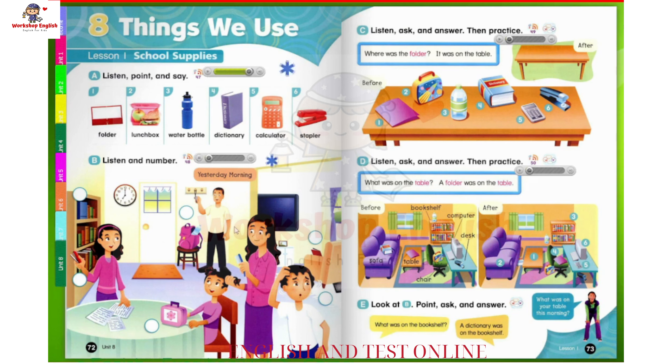Page 72, B. Listen and Number. 1. Good morning, Mom. Hi, Dad. Good morning. Is that my new lunchbox? Yes, it is. Do you like it? Yes. Thanks, Mom.